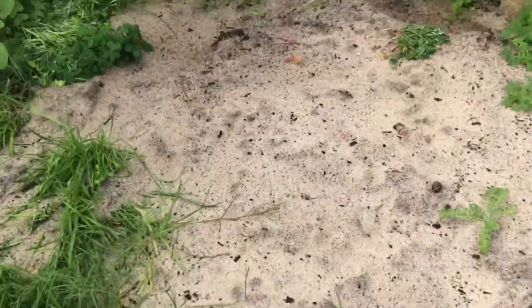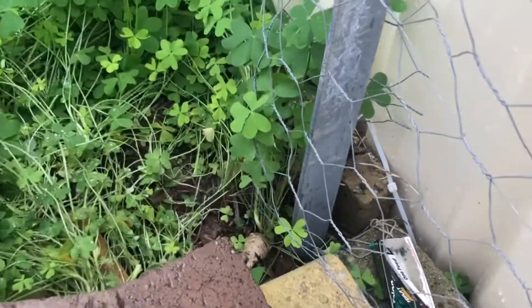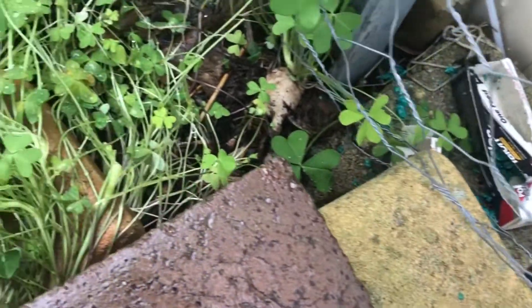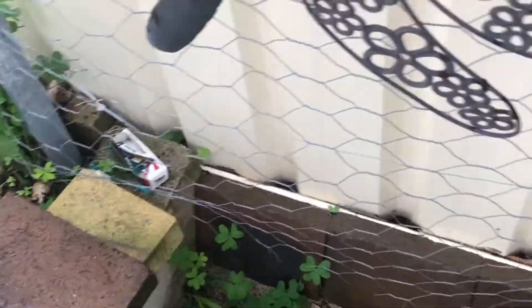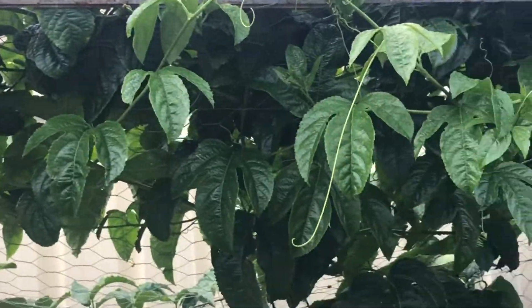This is where the rat poison is. They've been having a good go at it — that whole box is pretty much empty and there's two boxes there. A few snails down the back. Can't wait for this passion fruit to start to get fruit. It's getting so good.